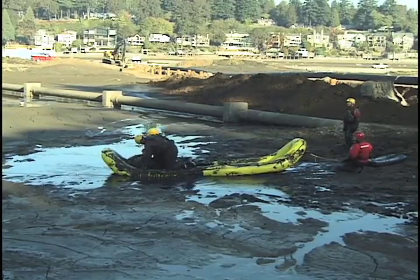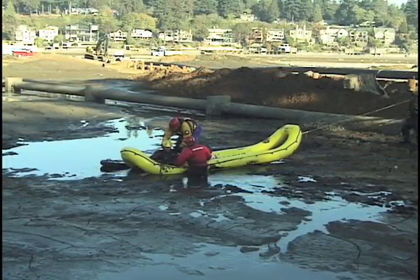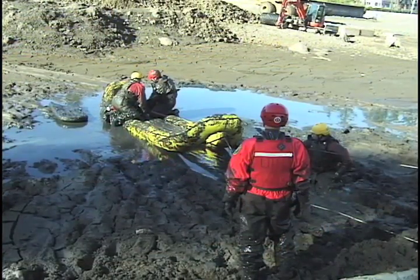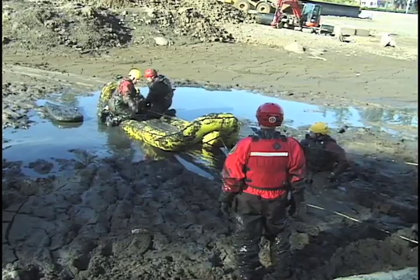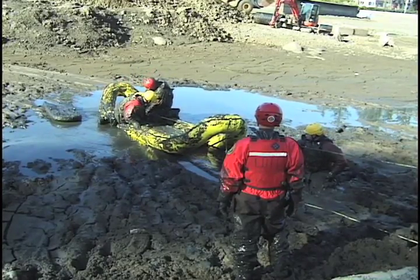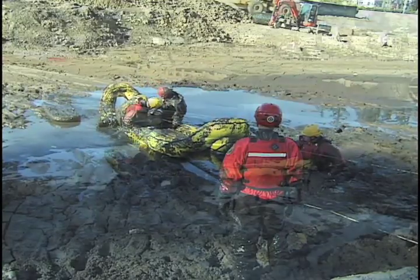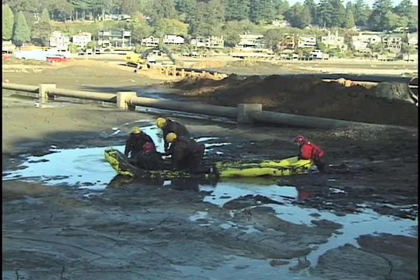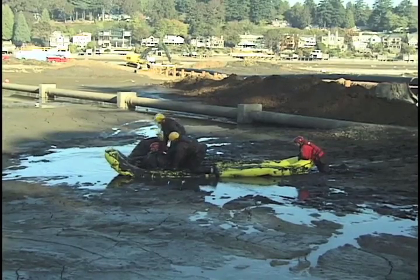With rescue personnel now on the scene, an initial attempt will be made to pull the victim out of the mud and into the RDC. An attempt may also be made to pull the RDC and the victim together using a rope secured from shore. To assist in the extraction, rescue workers may inject compressed air or water beneath the victim to help break the vacuum.